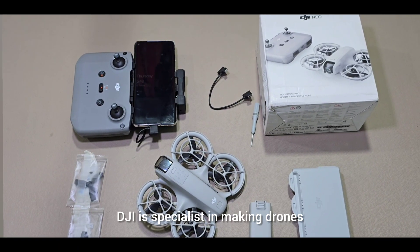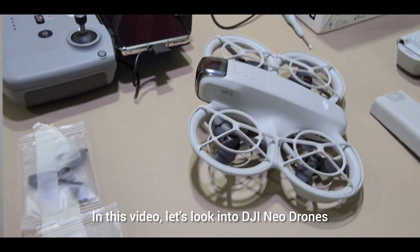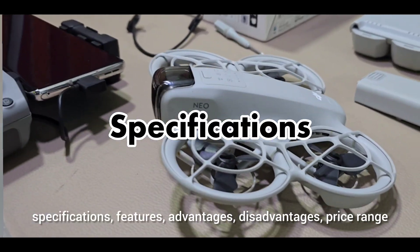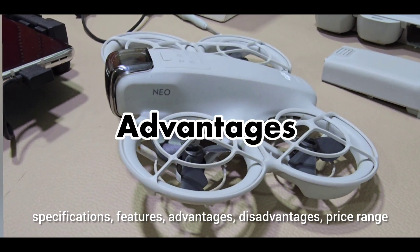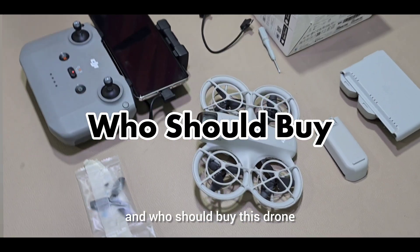As we all know, DJI is a specialist in making drones. In this video, let's look into DJI Neo Drone's specifications, features, advantages, disadvantages, price range, and who should buy this drone.